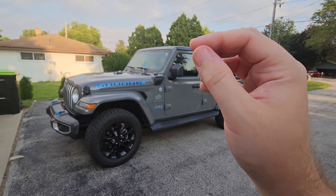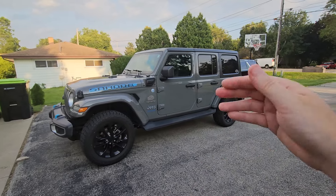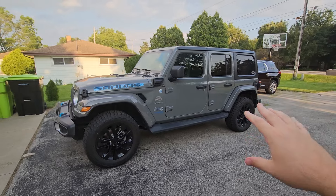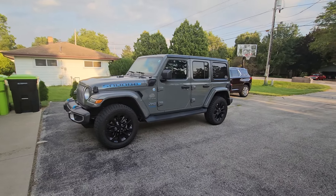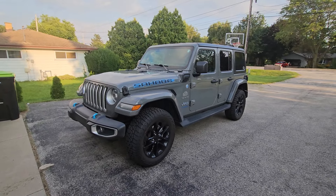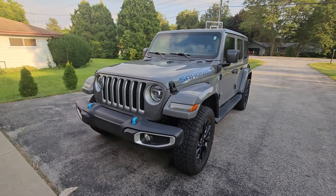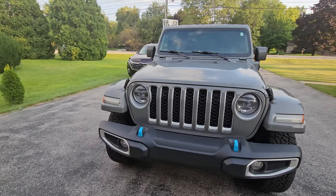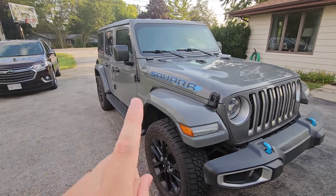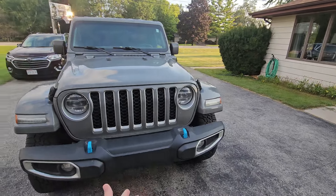If you do a lot of highway driving and love Wranglers, consider skipping the 4xe — the two-liter turbo weighs 700 pounds less and gets about one to two more miles per gallon when the battery's dead. That 700-pound battery becomes an anchor on the highway. That said, this thing is quick — zero to 60 in about five and a half seconds, about a second faster than the two-liter turbo or V6. If performance matters and you don't want the $90,000 392, this is a solid option.